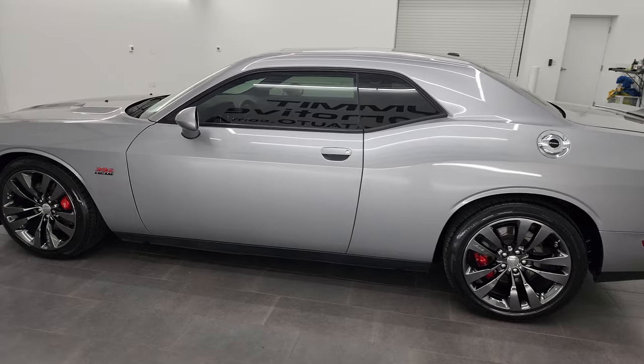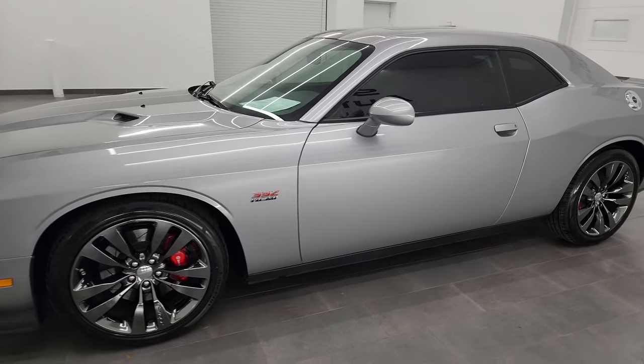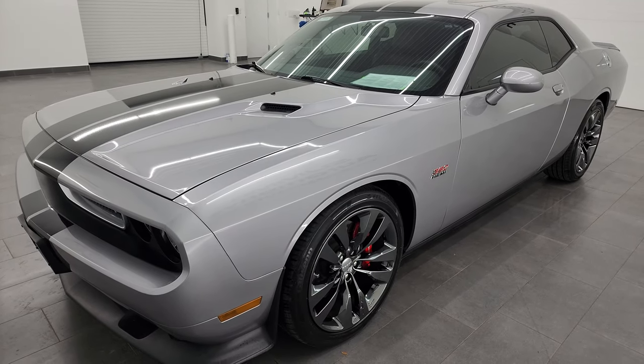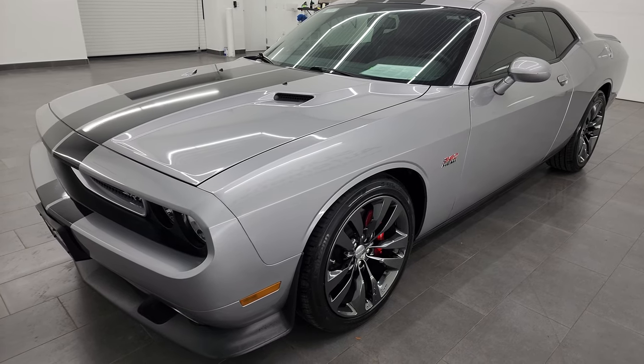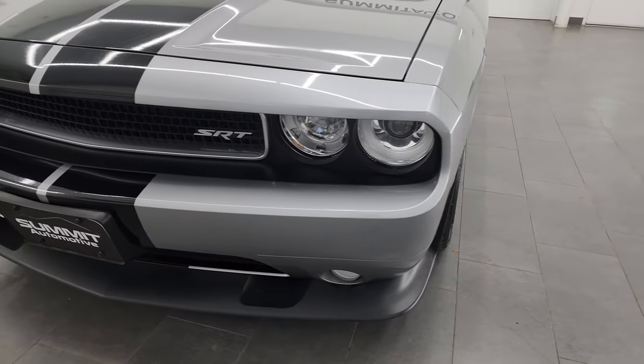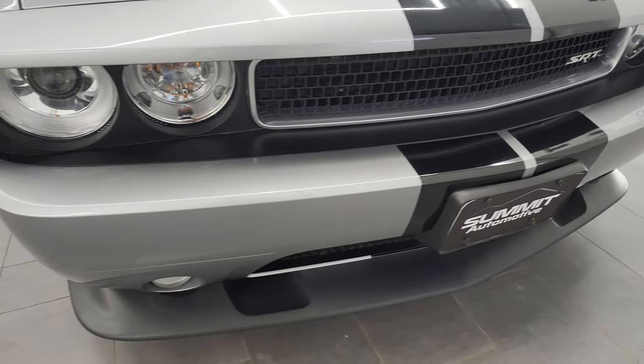This 2014 Dodge Challenger has the 6.4 liter V8 Hemi engine, puts out 470 horsepower. This car has been fully safetied and inspected by our service shop per the state of Wisconsin inspection process. It has a fresh oil and filter change, all the fluids have been checked and topped off and it is 100% ready to go.